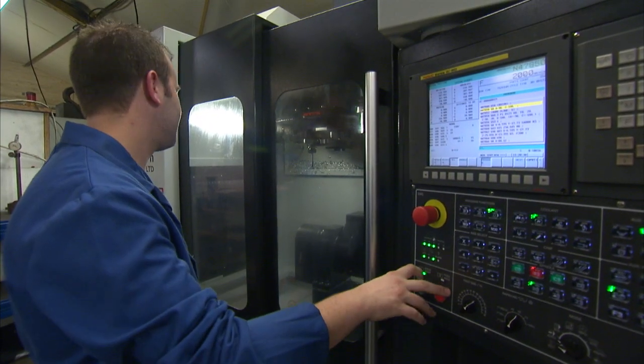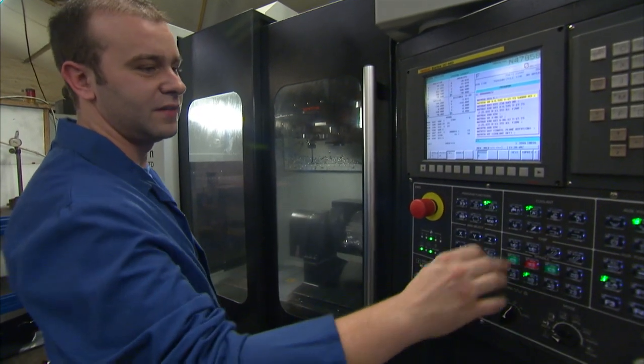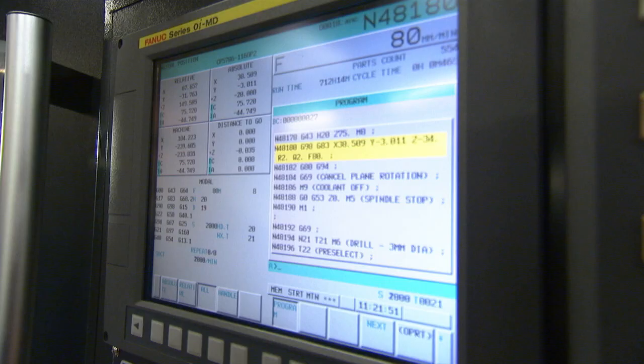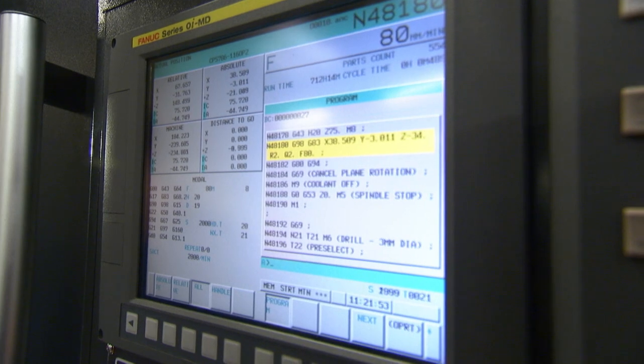How is the machine? Absolutely brilliant. It's been running now for two or three months and it's never stopped. It's running 16 hours a day. Accuracy is brilliant. We've never had a problem with it.